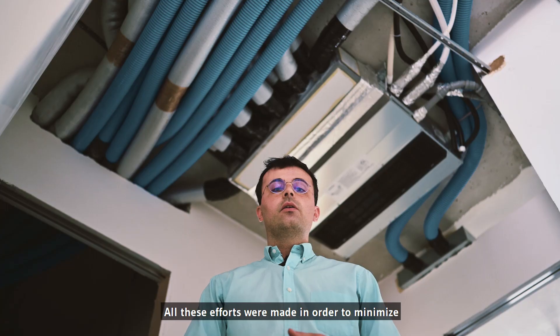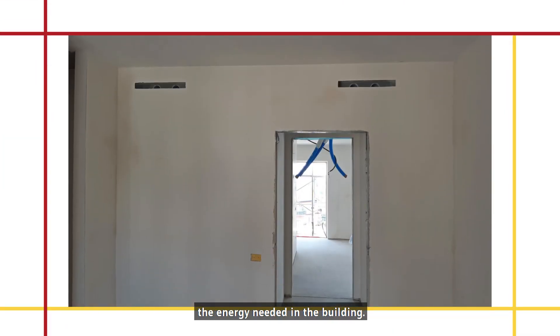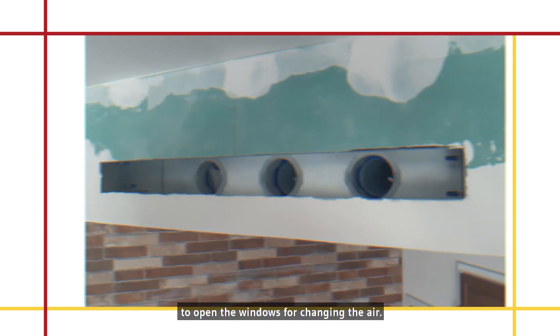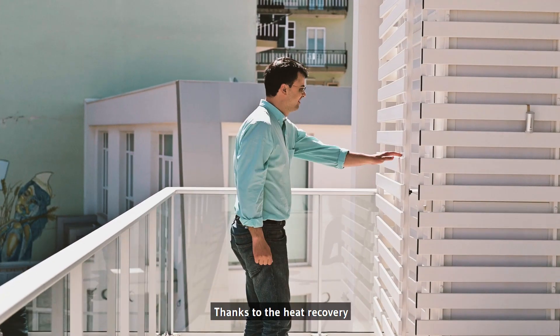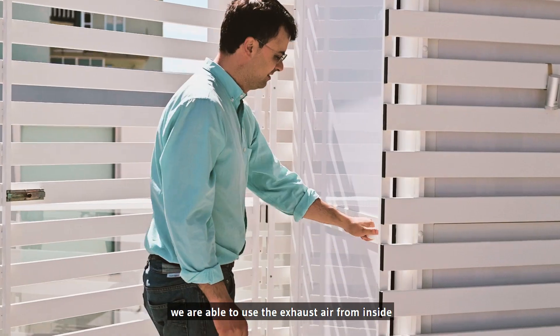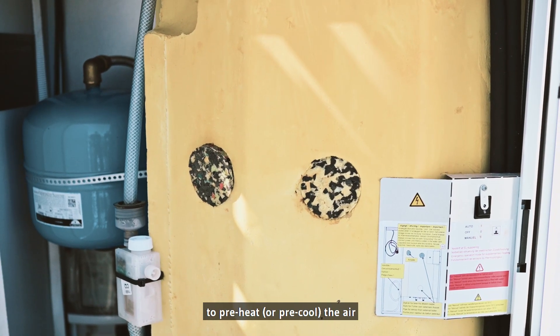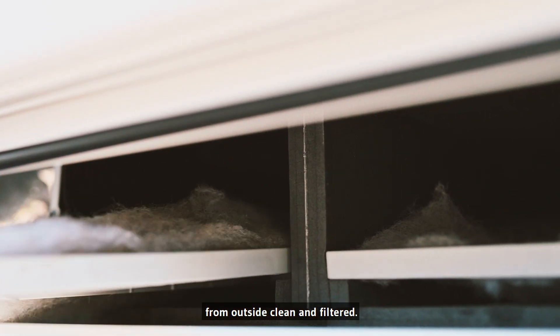All these efforts were made in order to minimize the energy needed in the building. At this point, it would make no sense to open the window for changing the air. In a building like this, we have someone else doing it — that's the mechanical ventilation. Thanks to heat recovery, we are able to use the exhaust air from inside to preheat or precool the air coming from outside, clean and filtered.